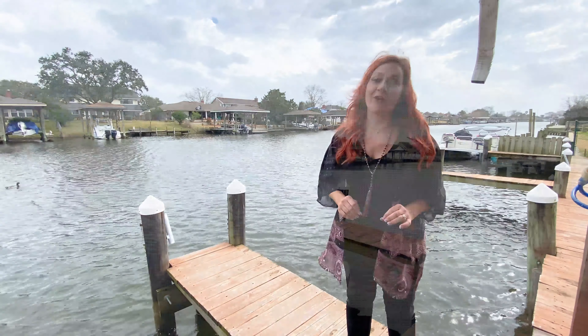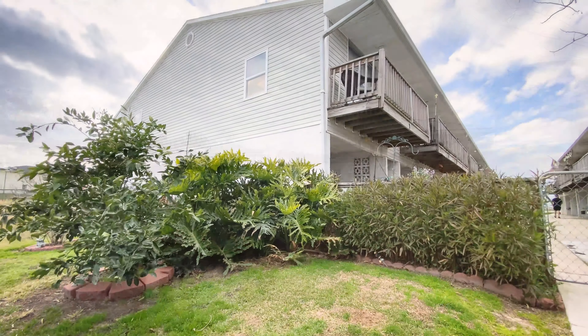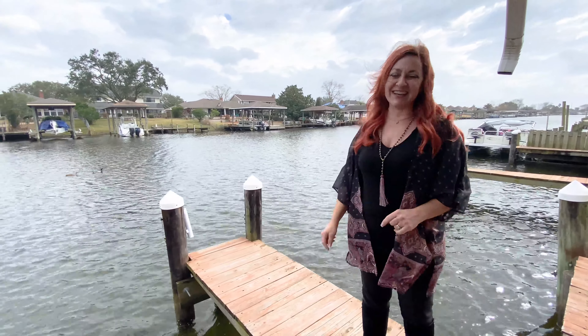Hi, I'm Keri Lawless, and I am out here on the water today in Slidell. So excited to show you this beautifully renovated one-bedroom condo right out here on the water. Let's go inside and take a look.